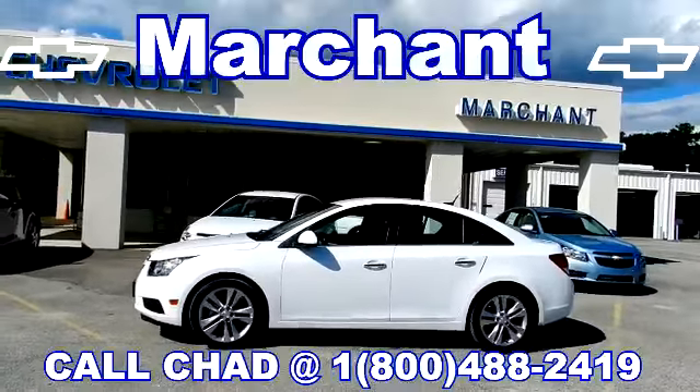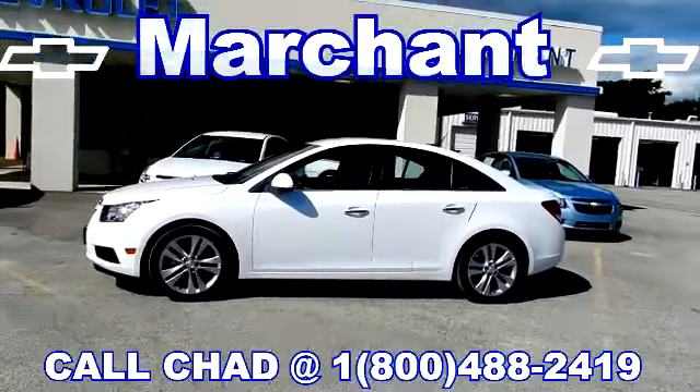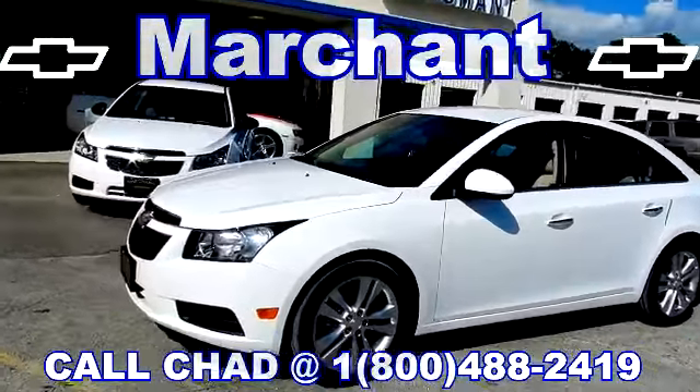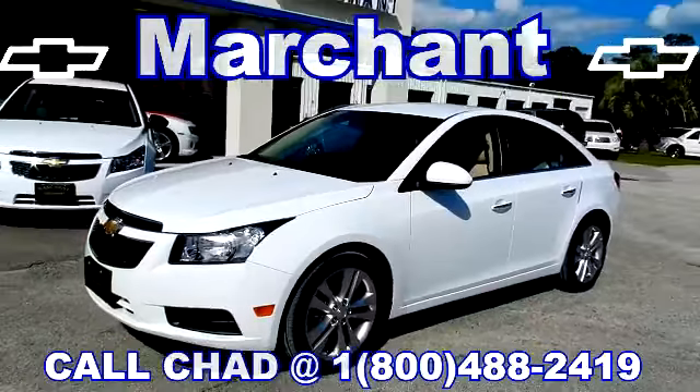Today they have lots of pre-owned Chevy Cruzes. They have four to pick from right now — all 2011s. We have two LT models and two LTZs, just like this one.